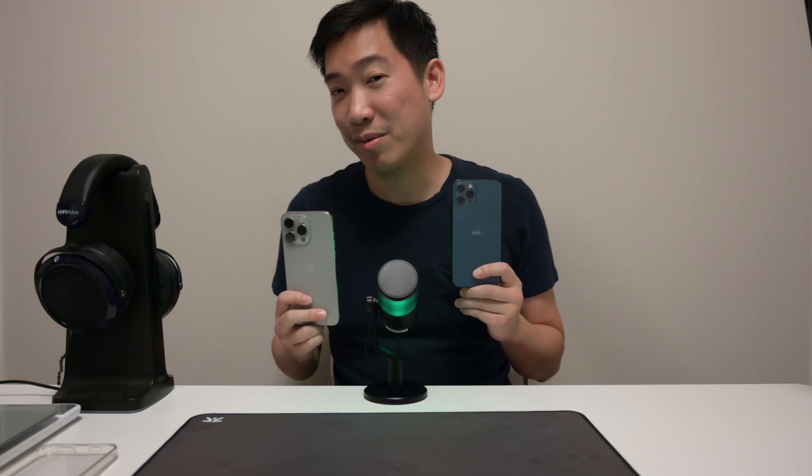You guys should definitely like and subscribe to not miss out on more tech videos from me. Until next time, guys. Bye.